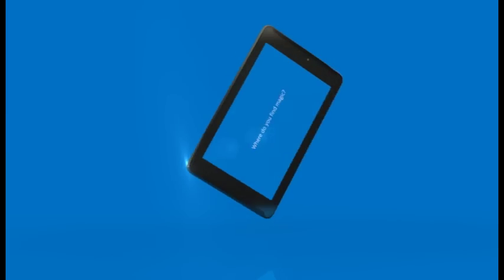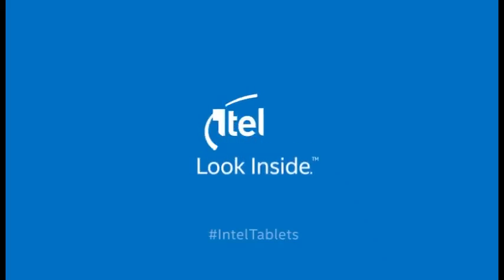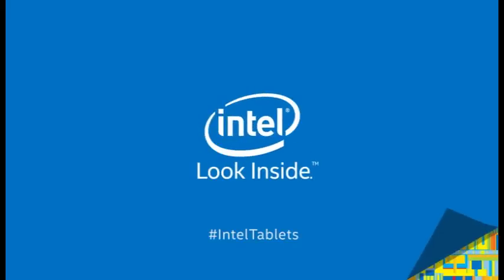Where do you find magic? The processor is built inside your tablet, where you can use a picture on the tablet.